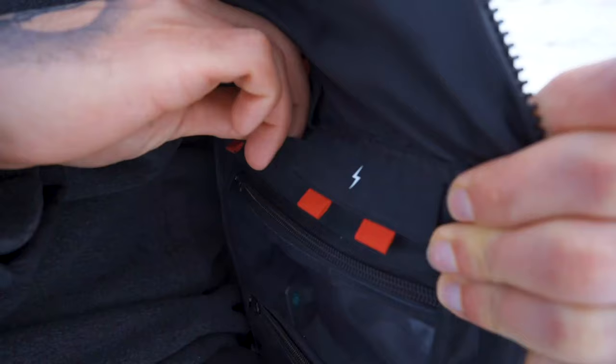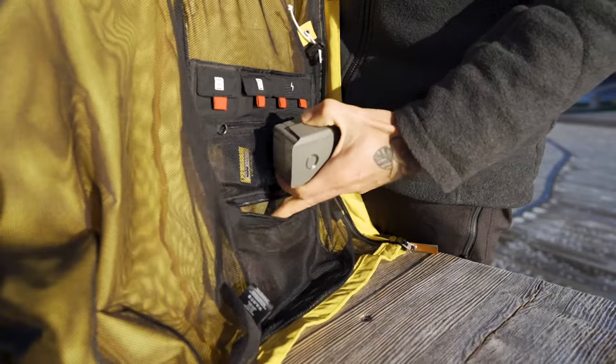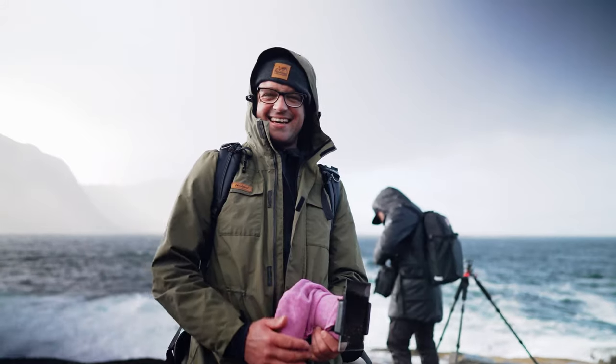Need a full battery, SD card, or tripod plate? Take them out of your small photo bag in your jacket. A total of 27 pockets — because as a photographer, you can't have enough pockets.